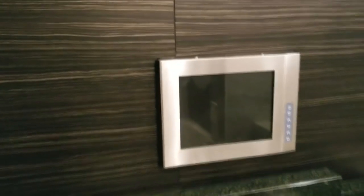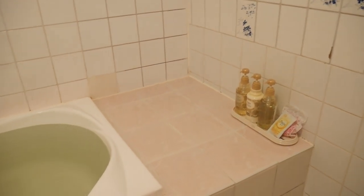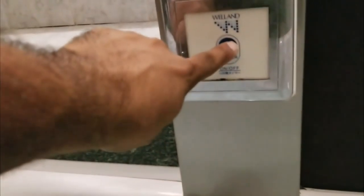I turned on the power and it's going — the water and color lights turned on and it's starting to bubble. It smells really good too!